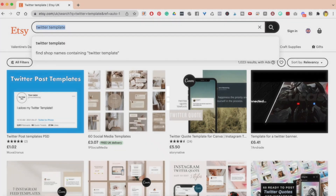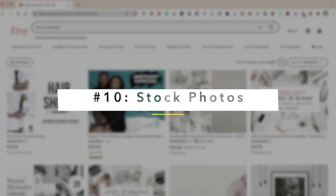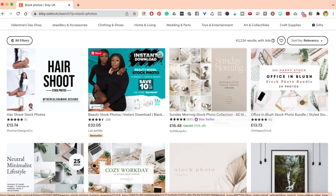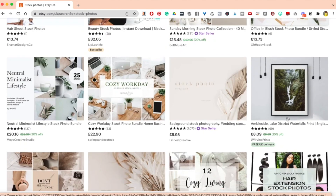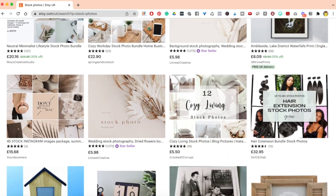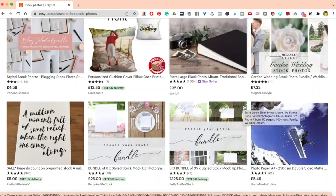The next one to look at is stock photos. If you're good with a camera and tend to take a lot of pictures, find a niche in the stock photo field. Most businesses need stock photos. Here's a beauty stock photo pack for £32, a hair shot stock photo pack, and a Sunday morning office blush stock photo pack. Each stock photo pack is themed, and this works really well for businesses and influencers who are looking for photos and don't want to take their own.